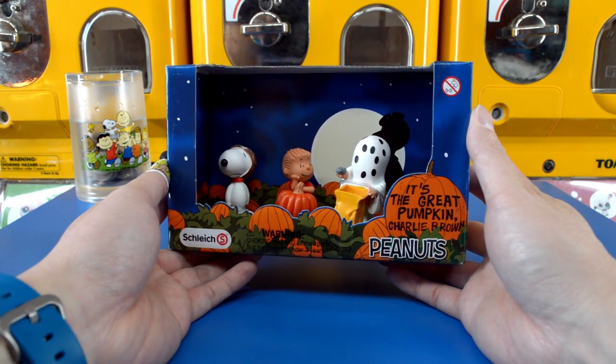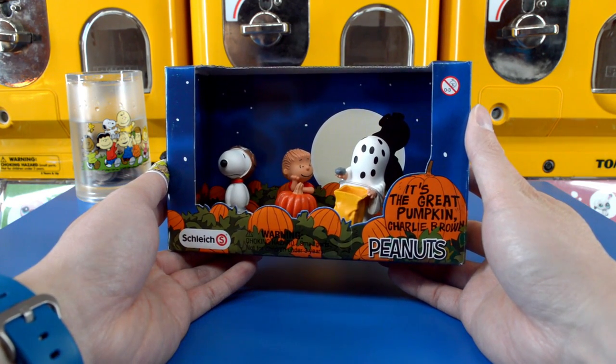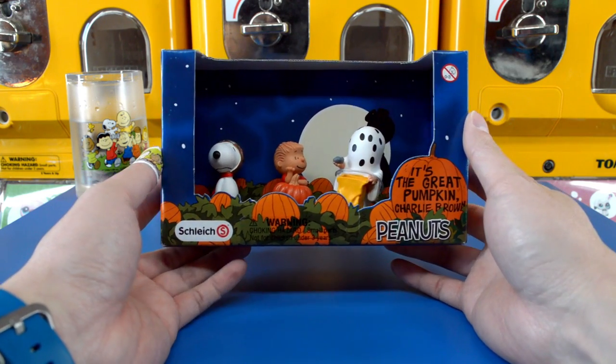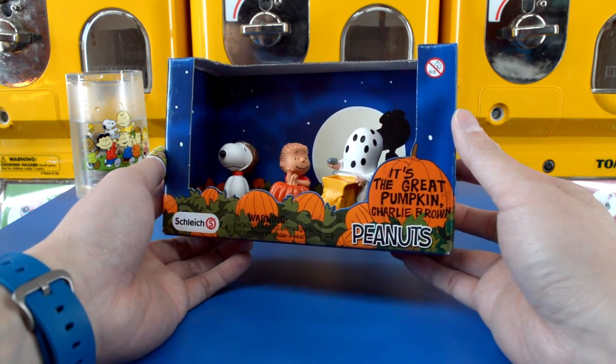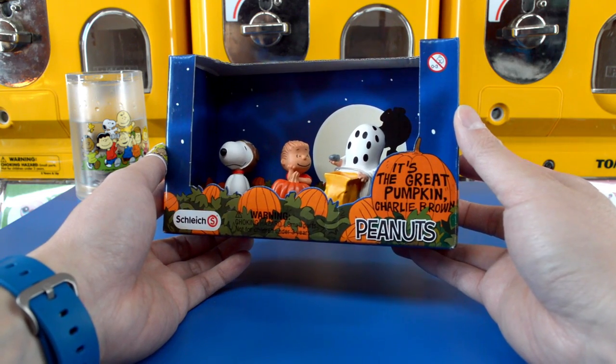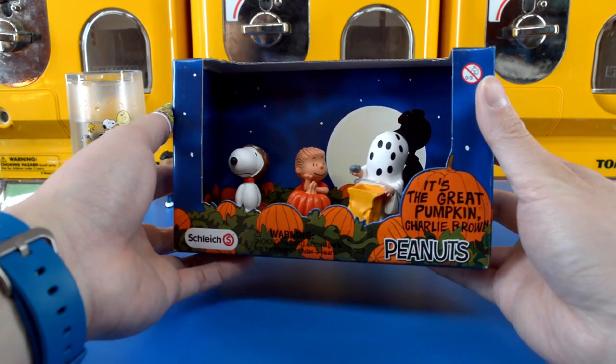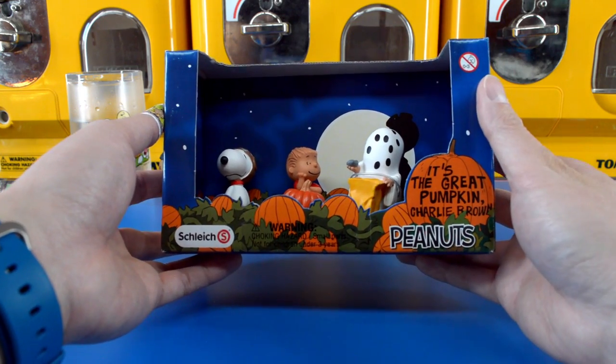One of my most memorable things growing up around the holiday season was being able to catch the Peanuts holiday specials on television. It's the Great Pumpkin, Charlie Brown was definitely a classic. This diorama box set of figures represents that holiday special.